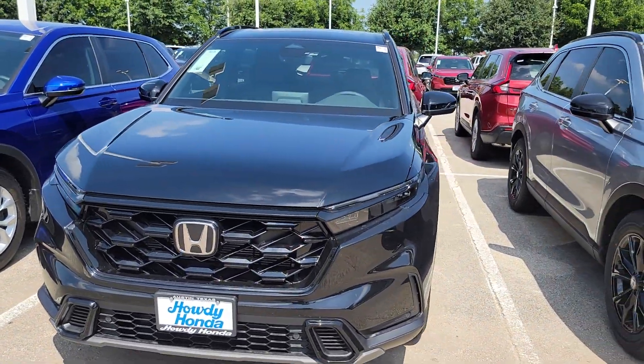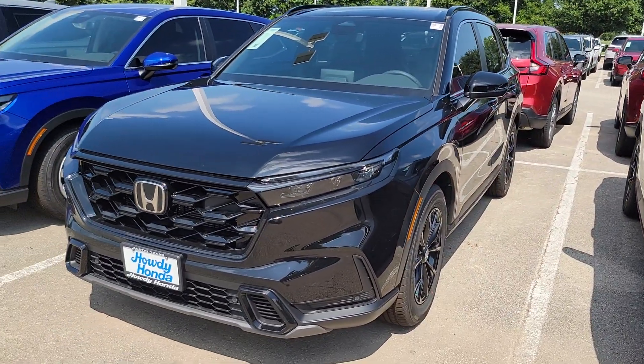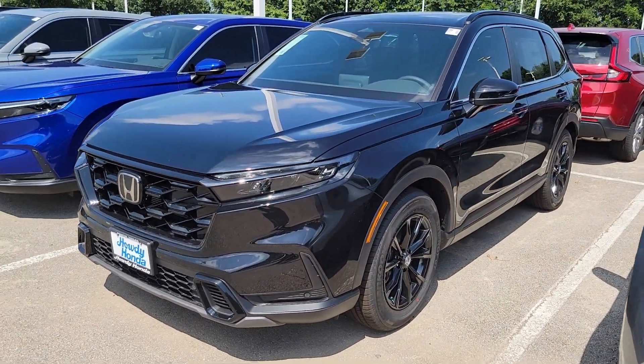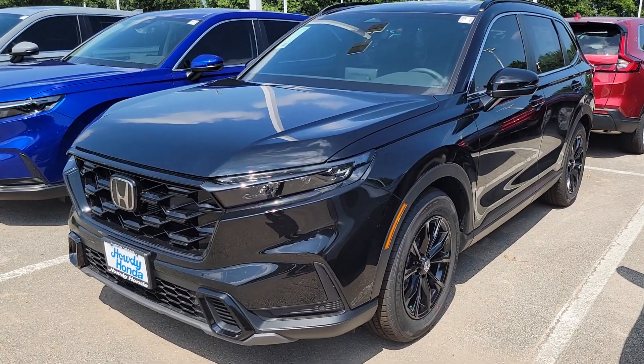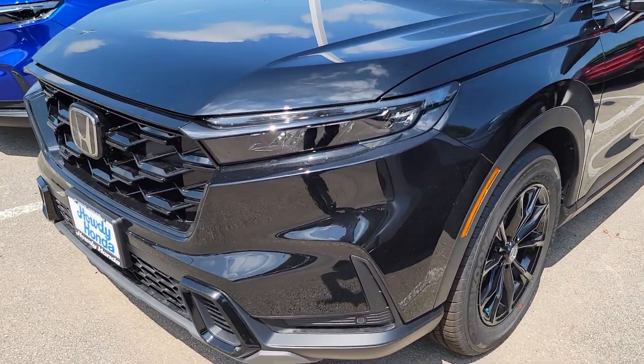I picked out a middle of the road — there are three trim levels: the Sport, which comes with cloth seats, Sport L, and then Sport Touring. I picked out a Sport L. This is a black with black interior Sport L.